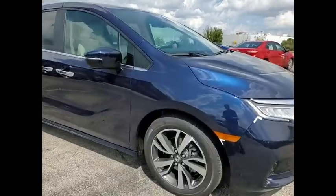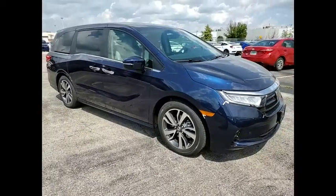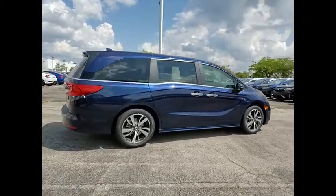We are pleased to show you the 2021 Odyssey. The Honda Odyssey is a showcase of distinguished style, captivating technology, and advanced safety features. A must for all families.